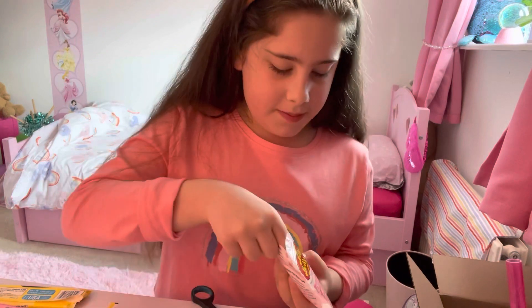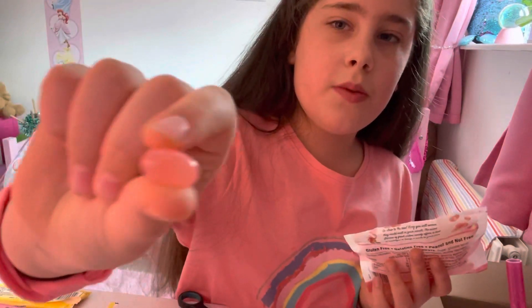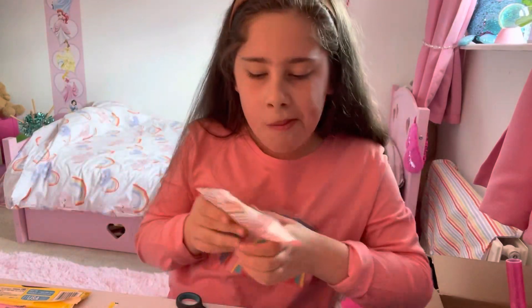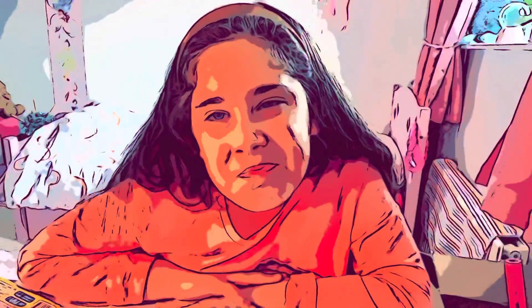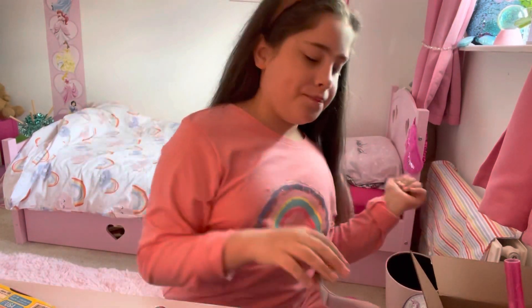Oh, jelly beans! So these are cotton candy jelly beans. This is what they look like. Guys, I rate the jelly beans a three out of ten - it wasn't nice for me at least.